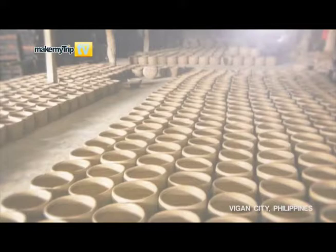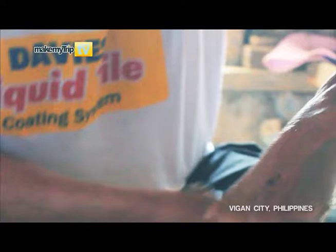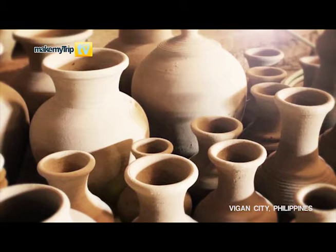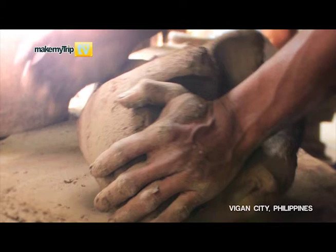Our third stop here in the city of Vigan in Ilocos Sur — we're going to check on how pottery is made in this side of the region. Jars made from Vigan are much sought after by foreign and local visitors. This earthenware is called Burnay. The industry that has grown from the making of Burnay dates back to pre-colonial times, when immigrants from China came to settle in Vigan, bringing with them the craft of making earthenware using grade-A clay found in plenty in the western area of Vigan.